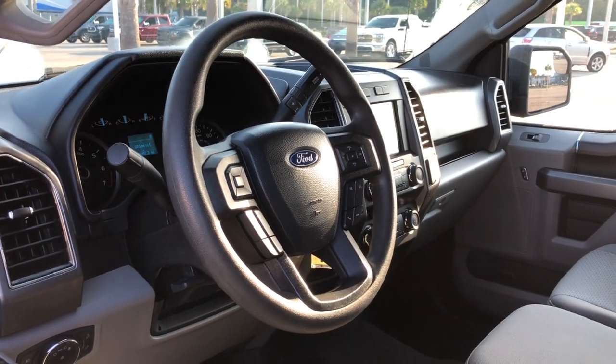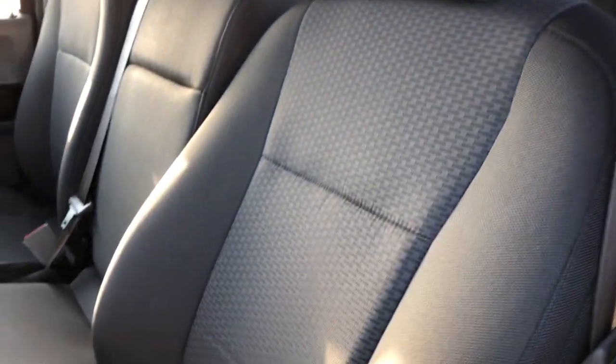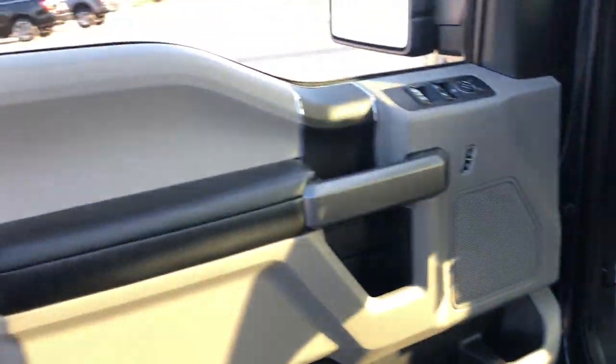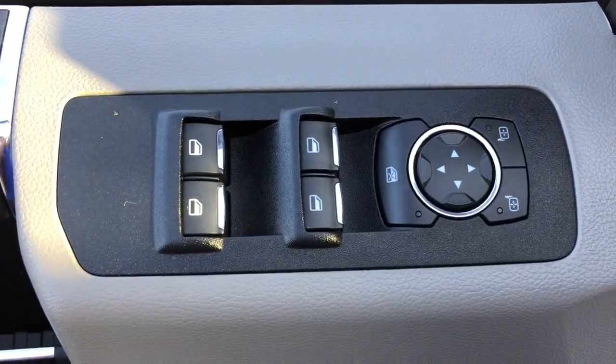What's more, available options let you customize its hard-working bed so you can be more productive than ever before. The following are some of this vehicle's highlighted options: electronic stability control, power windows, four-wheel disc brakes, and power steering.